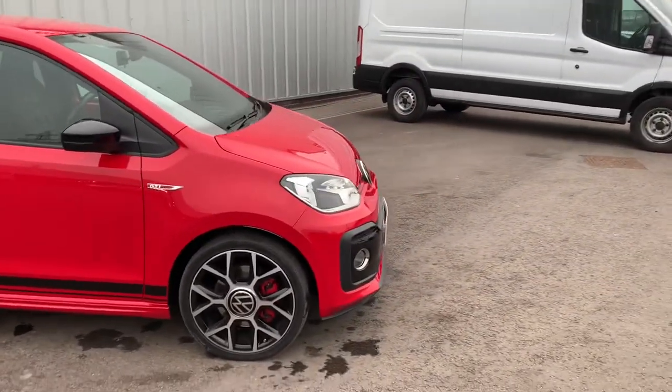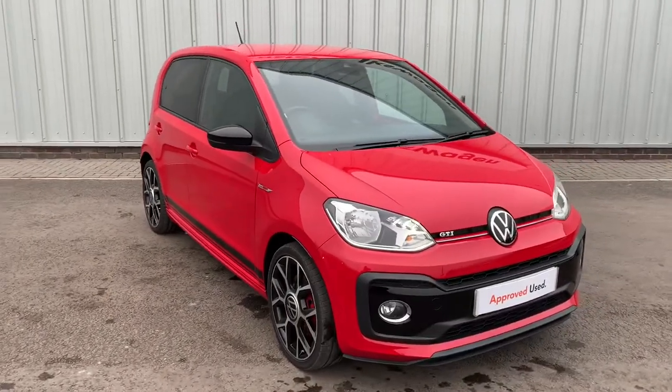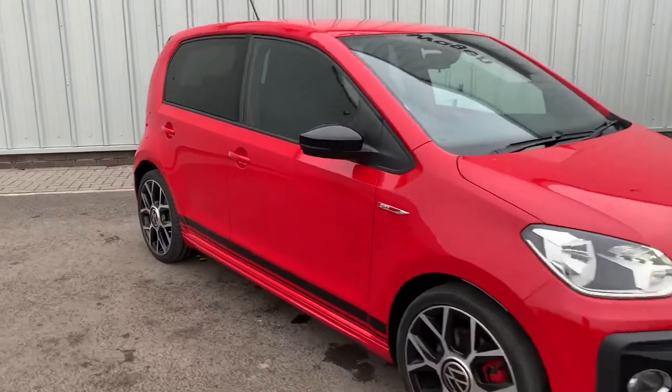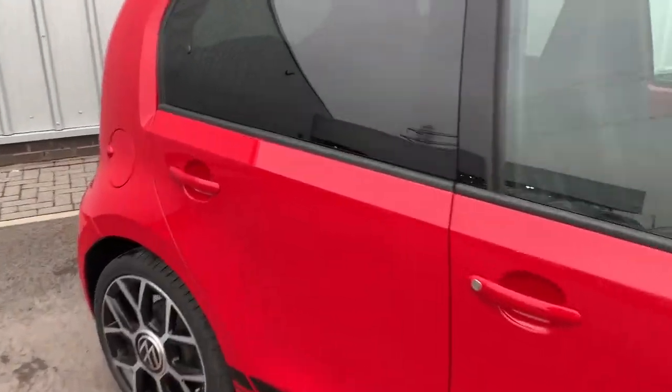It's also got a two-year warranty with us as well as two-year roadside assistance should you need it. This is actually the servicing demo at the moment, so as you can imagine it's been kept very well looked after.